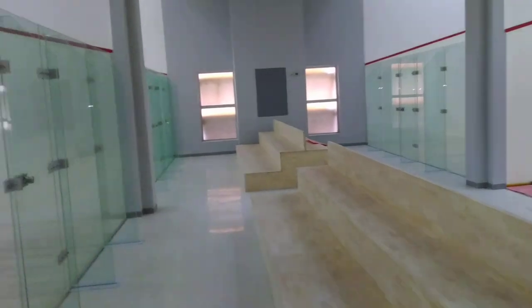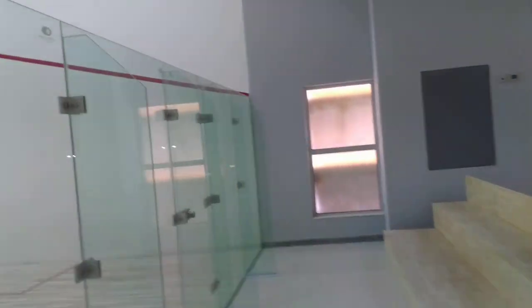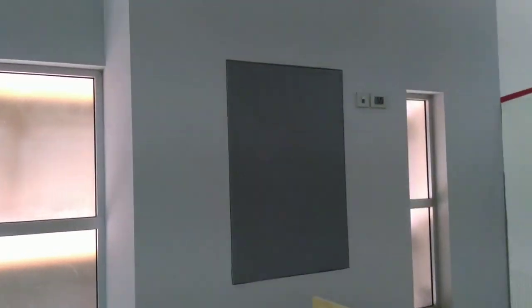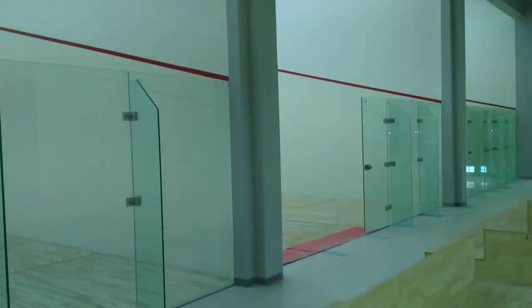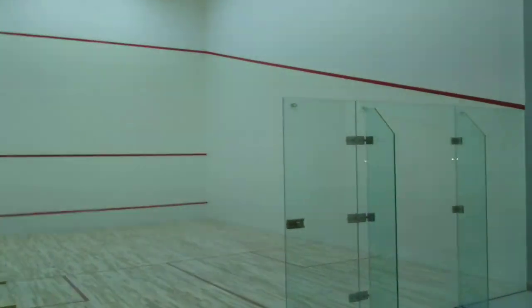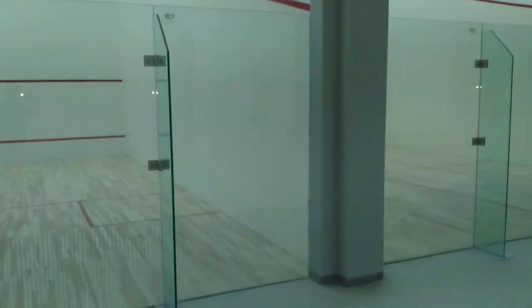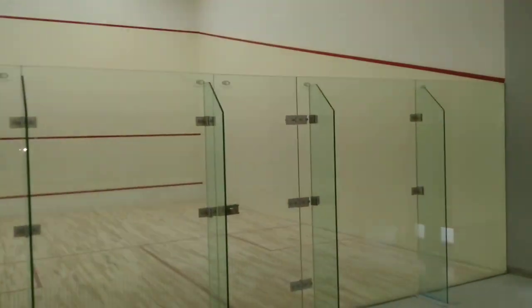This is the squash court — you can see so many squash courts over here. Although it's not currently in operation and the work is still in progress, plenty of squash courts have been located. Construction is still going on and they're saying it will be operational from February. Let's hope for the best.